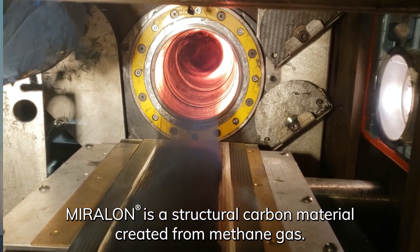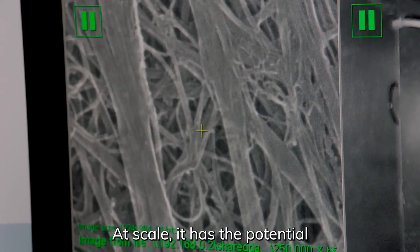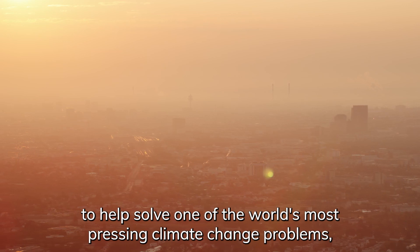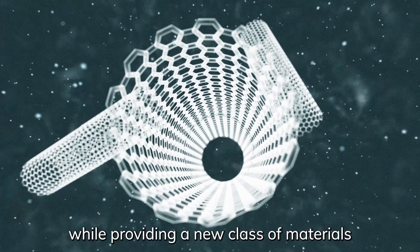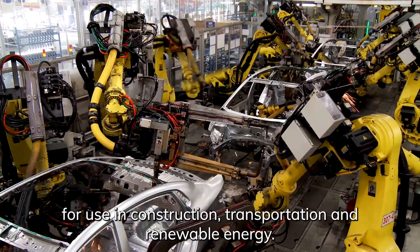Miralon is a structural carbon material created from methane gas. At scale, it has the potential to help solve one of the world's most pressing climate change problems while providing a new class of materials for use in construction, transportation, and renewable energy.